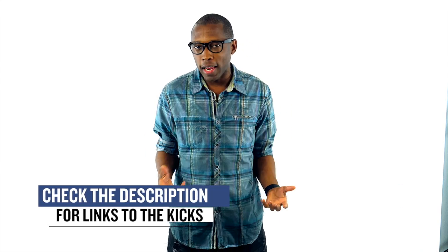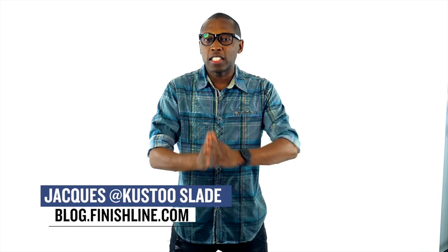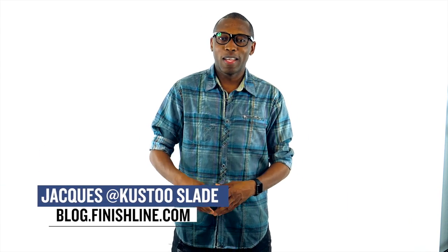All right, I know — very short show this week. There may be a few other things involving some collaborations and stuff, but I just wanted to give you guys the quick highlights of the stuff that I thought you would be paying attention to. As always, I'm Jacques Slade. This is the Heat Check presented by Finish Line, and I appreciate you. Make sure you turn on your notifications for this channel, and I'll see you guys soon. Peace.